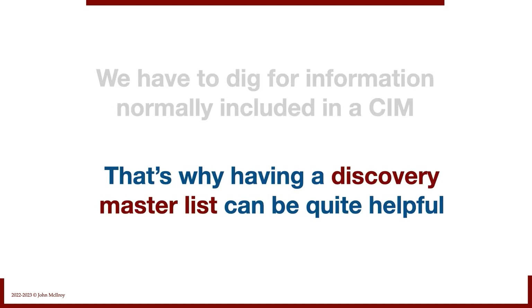That's why having a discovery master list can be so helpful. There's a huge list on the website where you can access it. A lot of these questions aren't pertinent to every deal, but if we put together an exhaustive list that we can pick and choose from deal to deal, it's going to save a lot of time and make sure we get the information we need.